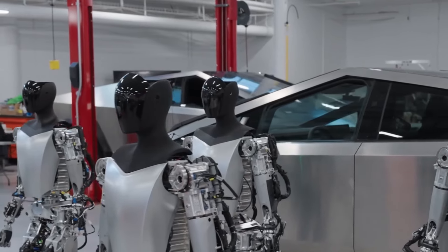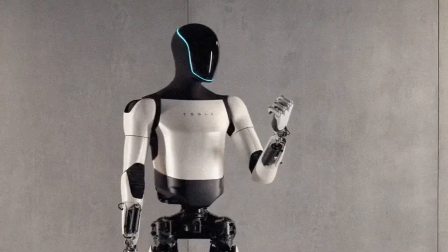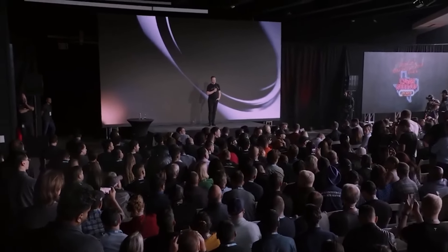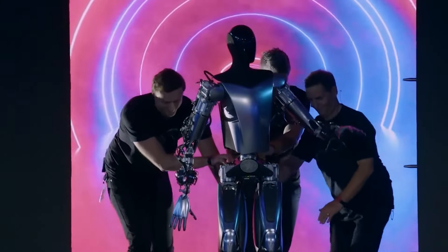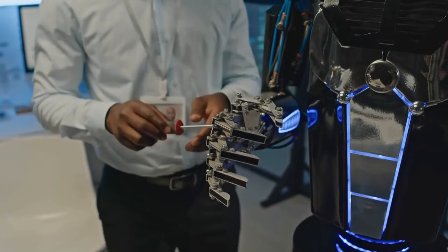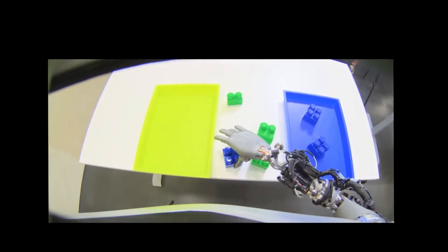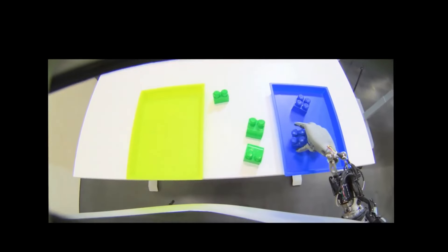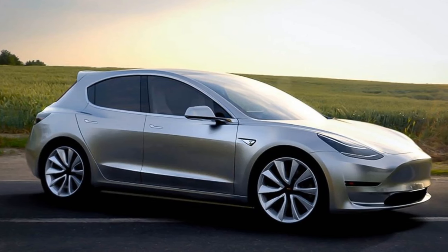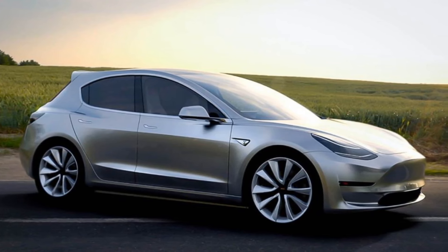In the upcoming year, there are plans to introduce some Tesla bots, with the potential launch of Optimus Gen 3 this year instead of Gen 2, as highlighted by Musk during last week's fourth quarter 2023 financial results call. The manufacturer is currently focused on overcoming the utility barriers associated with this technology, marking a significant stride towards achieving the goal of producing one million Optimuses annually by 2025. Additionally, both the Tesla bot and the $25,000 Model 2 Redwood are set to make their debut in the market.